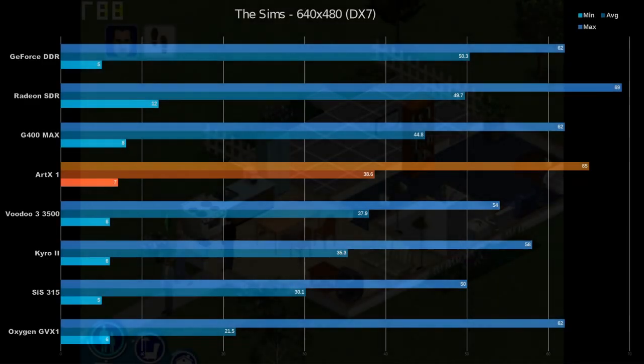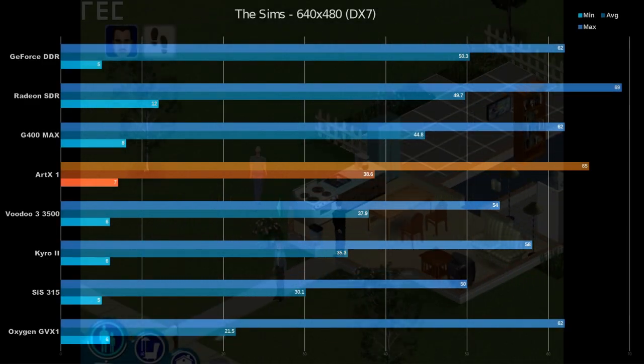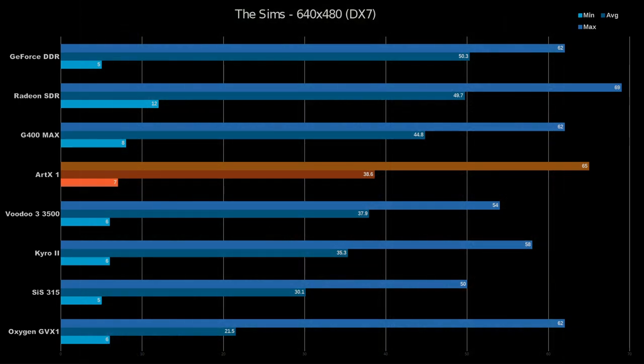Our next DX7 title is The Sims. That's right, this game is DirectX 7 compliant. I'm not sure if it's using TNL, but it certainly seems to run much better on the ARTX core than the previous game did. We see maximum FPS bouncing around somewhere between the G400 and the Radeon SDR, and we see the average FPS just barely pushing up toward 40. This is another title where the ARTX 1 and the Voodoo 3 3500 are basically neck and neck, and I'm pretty happy to see that, as it continues to reflect more of what we saw with DirectX 6 and OpenGL titles.